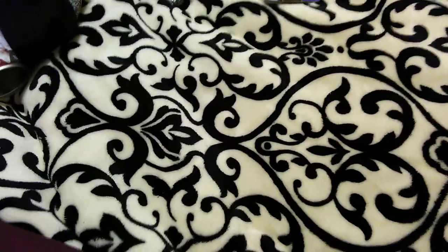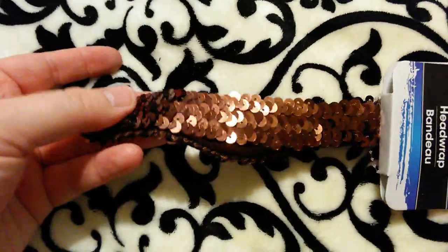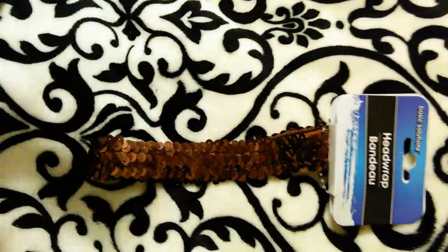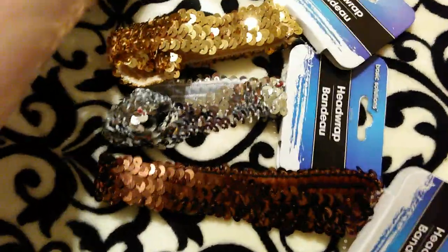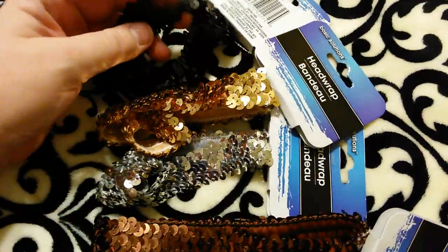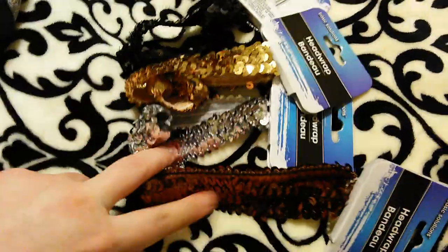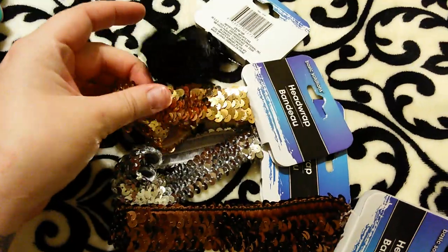Here's the last sequin headband I've been looking for — nothing too special but I still wanted to show it. This is the fourth color: a copper brown. It looks a little darker without the light on. So the four colors are copper brown, silver, regular gold, and black. I love these and think they're super cute. I might give away the copper brown and silver but I'm definitely keeping the black and the gold.